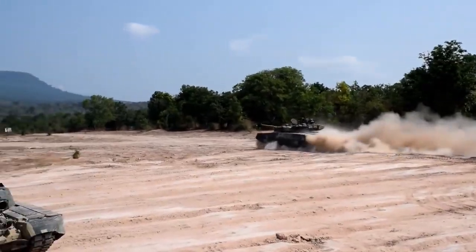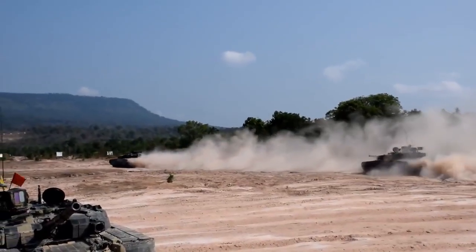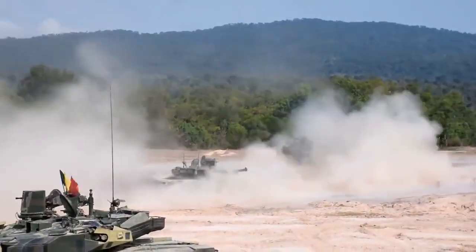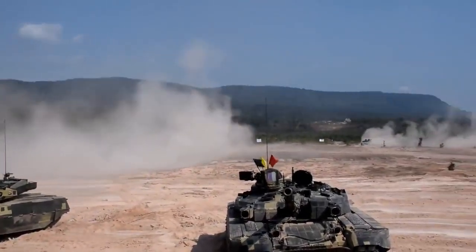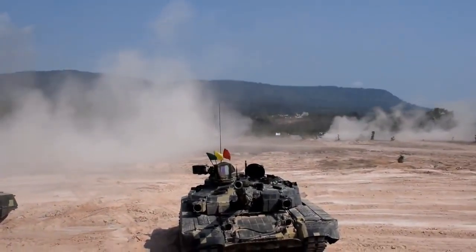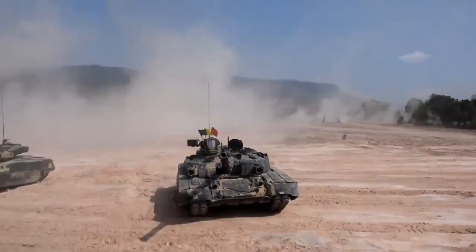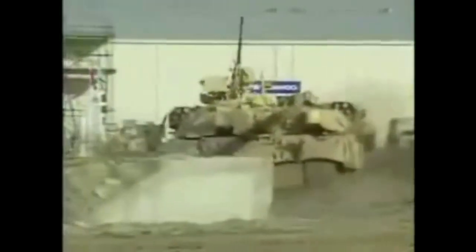We will compare the Ukrainian BM Oplot to modern Russian tanks. BM Oplot entered service in the Ukrainian army in 2009, and according to the Military Balance from 2016, at that time Ukraine operated only 10 of those tanks. BM Oplot is an upgraded version of the T-84 tank that entered service in 1999, which is a Ukrainian modernization of the Soviet T-80 UD tank, which was one of the best tanks in the world at the time.